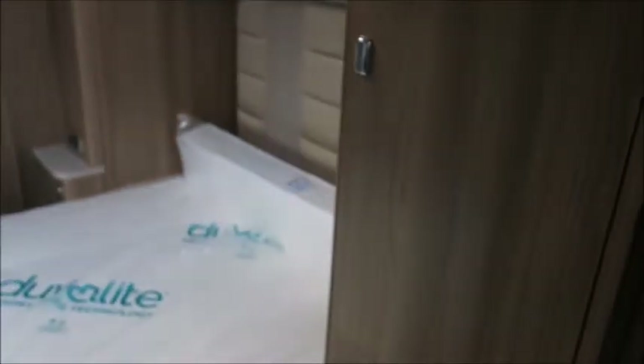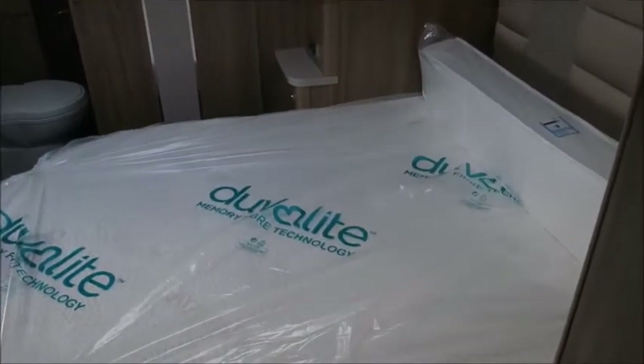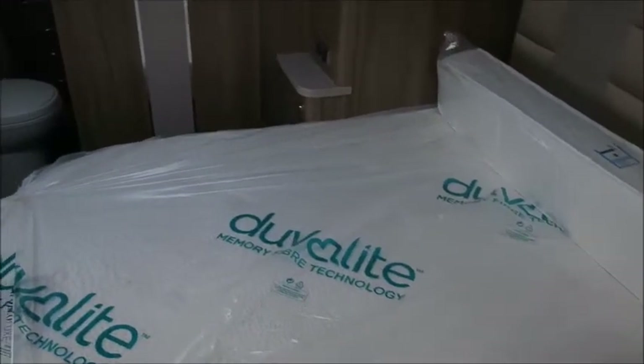We've got the fridge freezer here — it's a double opening fridge freezer as you can see. Moving to the bedroom area, we've got hers and his wardrobes either side of the transverse island bed. It's got a Duvalite memory foam mattress, extremely comfortable.